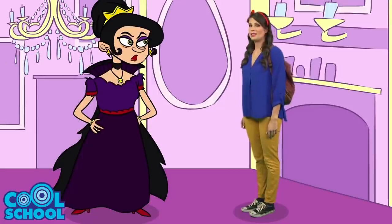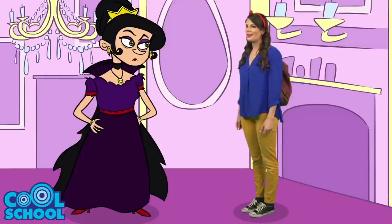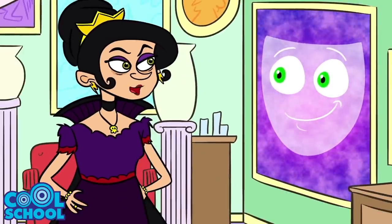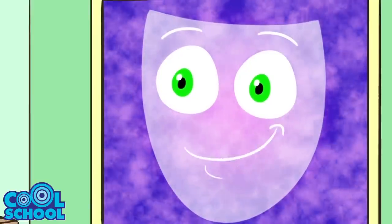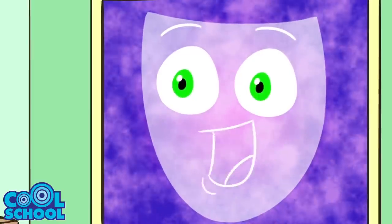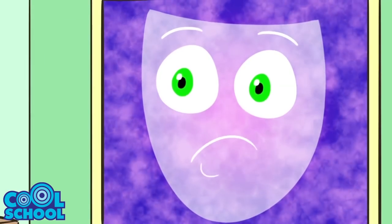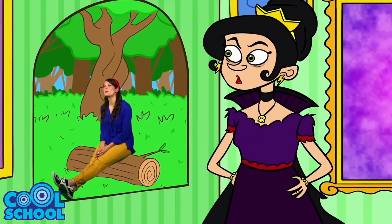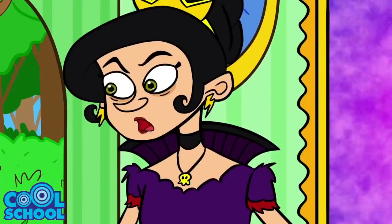The queen was surprised to see Snow White back. Snow White handed over the new mirror, which the queen immediately put to use: 'Mirror, mirror on the wall, who is the most amazing person of all?' The mirror replied: 'It's you, my queen.' But when Snow White was gone, the mirror gave a knowing wink. The queen, however, was not truly satisfied and declared it was time to get rid of Snow White once and for all.